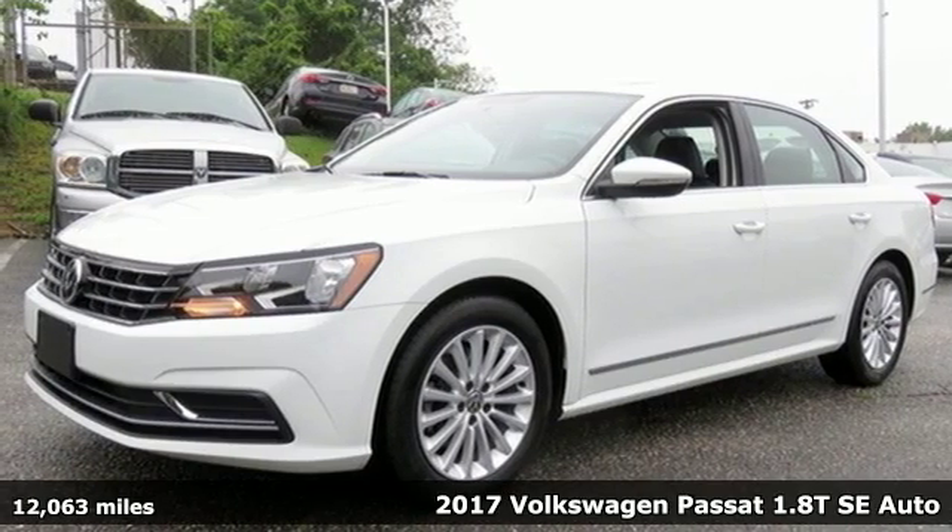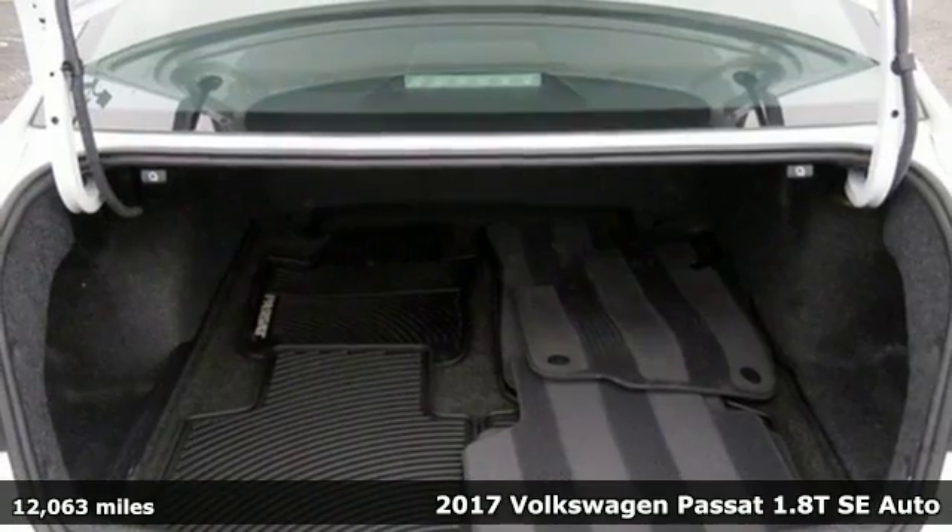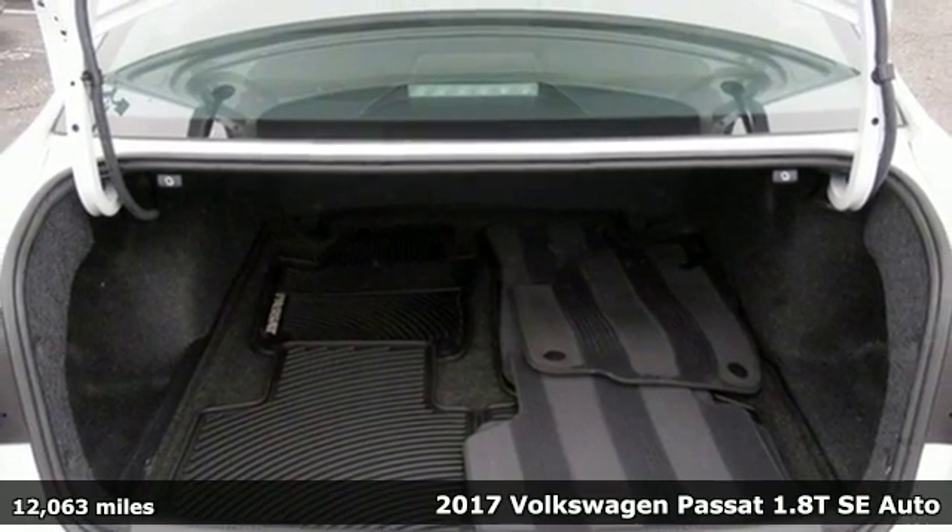Here's a 2017 Volkswagen Passat. Family time picks up a few more fans in this Passat.